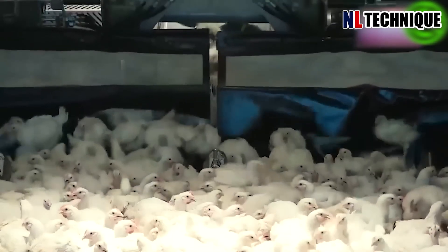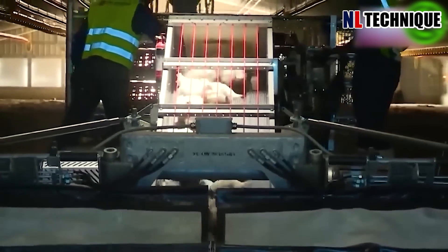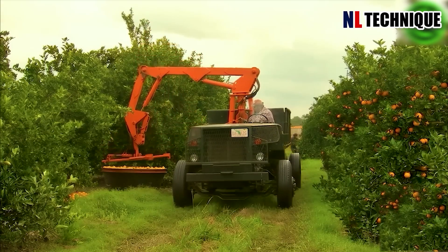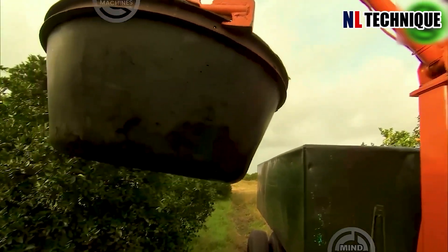This revolutionary bird harvester efficiently collects and loads up to 12,000 birds per hour, saving time, labor, and money. This is the right arm of the farmer — a reliable and indispensable helper in harvesting fruit, especially oranges.